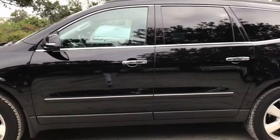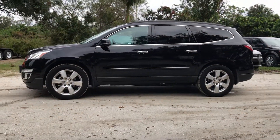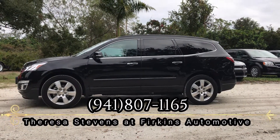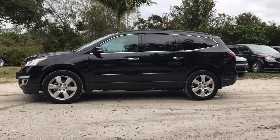It's going to be very well-priced. If you'd like more information, please call me, Teresa, here at Ferkins. You can reach me at 941-807-1165. This is an awesome vehicle, and it won't last long.